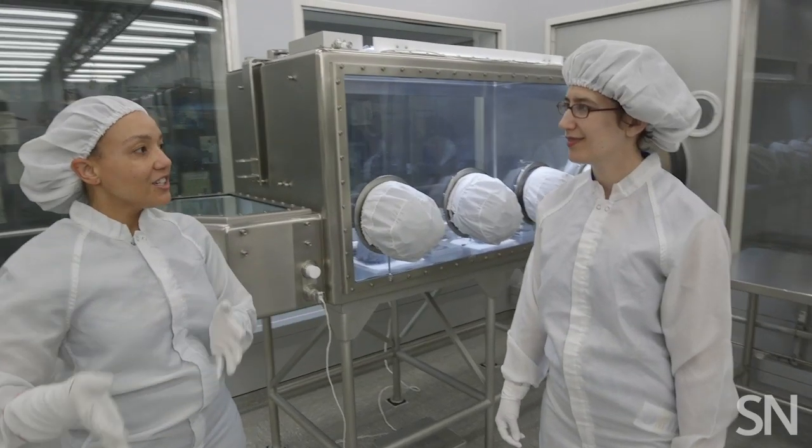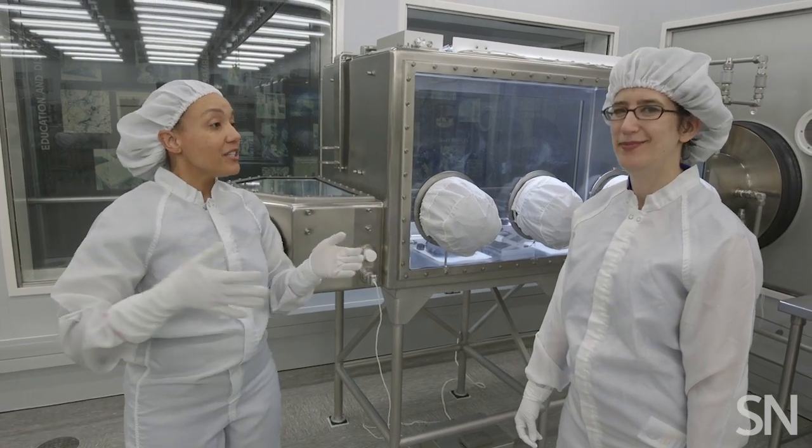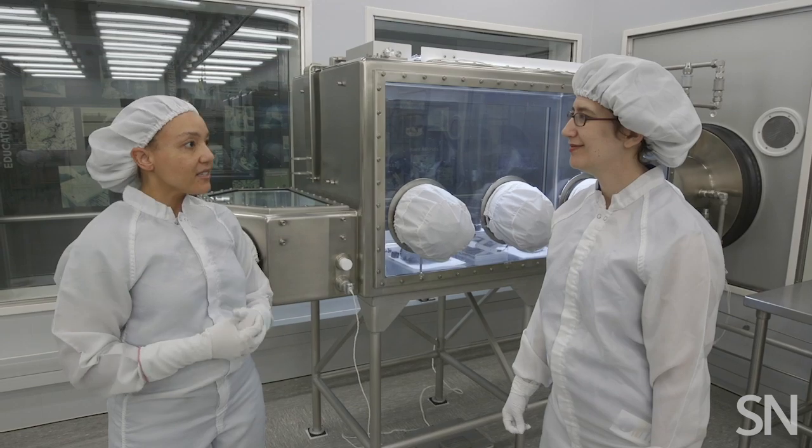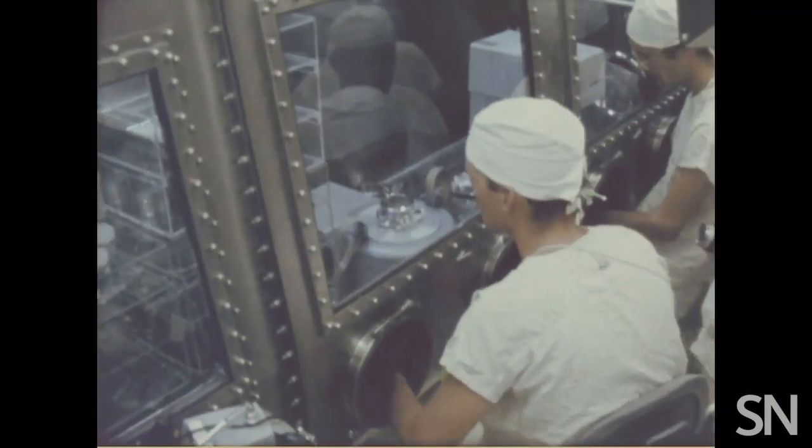Over the years instruments get better, new instrumentation is invented, new techniques come about. There are questions we can answer now that scientists didn't even know to ask in the 70s. So keeping these samples pristine will help scientists for the next 50 years answer questions that we haven't even thought of today.